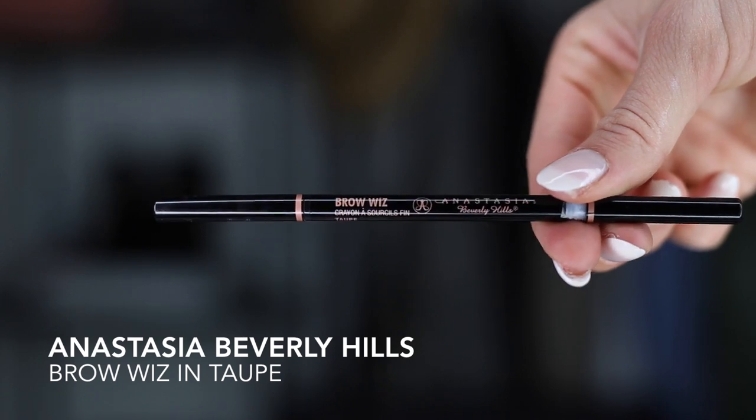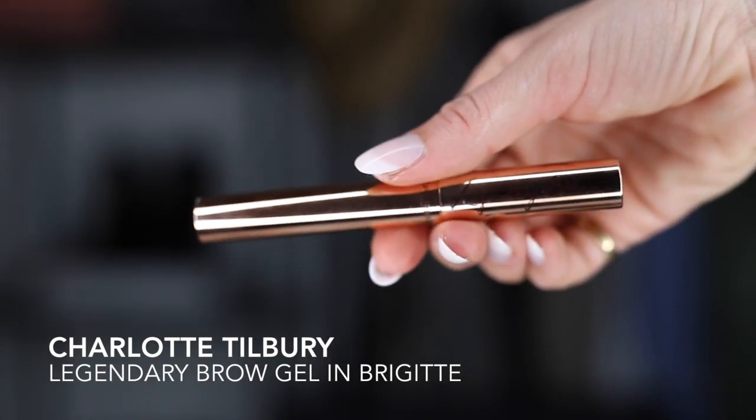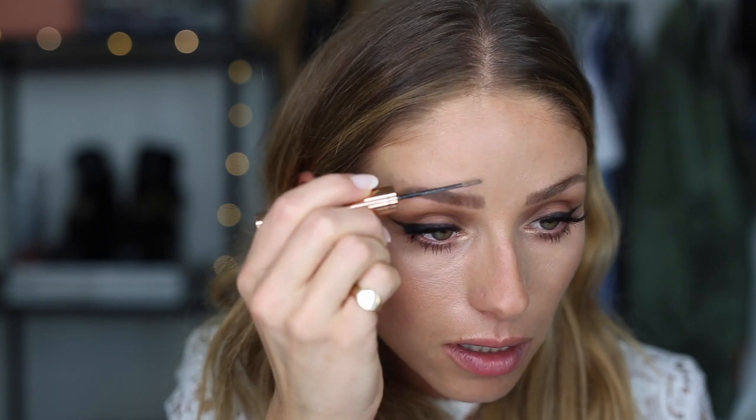I'm going to do brows really quickly using my Anastasia Brow Wiz. I don't really do much anymore since I got my eyebrows microbladed, but I just like to fill in right here to make them look nice and full. Then I'm going to brush them up with my Charlotte Tilbury Brow Gel so they look super bushy. The bushy, thick brows are my preference, but whatever you prefer, please do so.